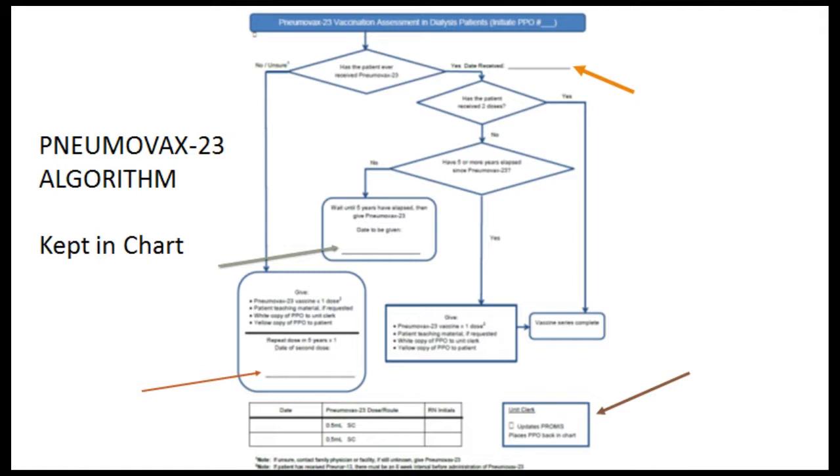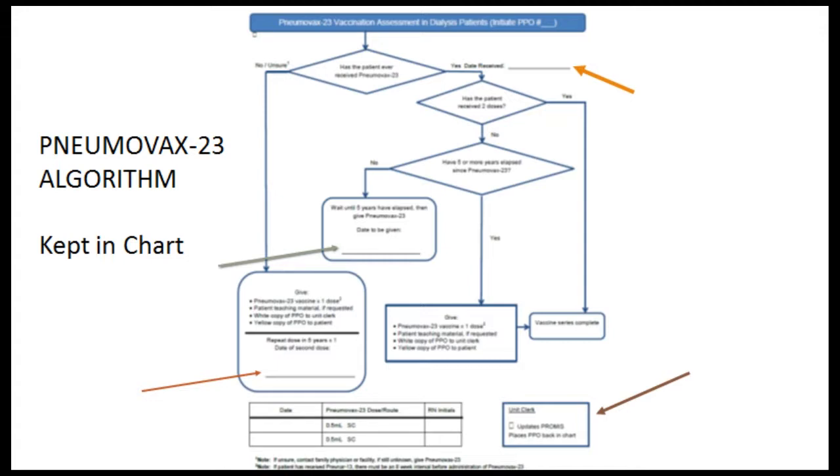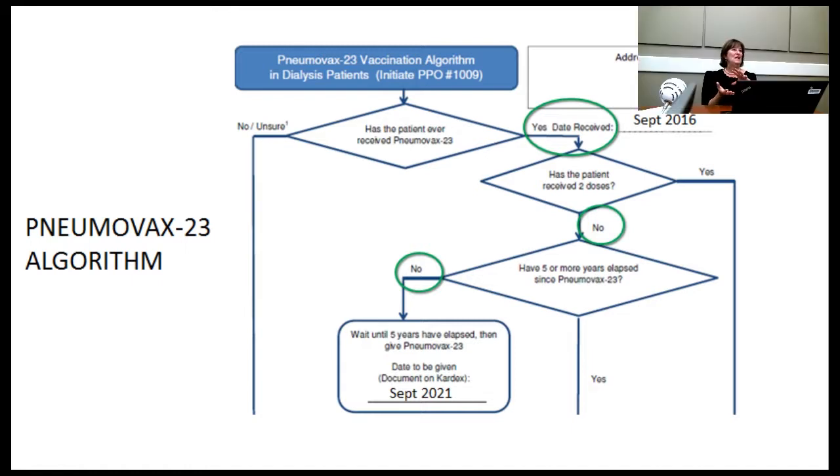Our algorithm: first check the date of last vaccination. For example, if received in September 2016 — has the patient received two doses? No. Has five or more years elapsed? No — it's only 2018. So we write the next due date as September 2021 and put it on the cardex. I also enter it into the PROMISE medication records so my medication review flags it as a reminder, especially when the due date is approaching. If a patient received one dose more than five years ago, you just give the vaccine — that's their second and final dose. If they've received both doses, the series is complete. The most common scenario is uncertain history — just give the vaccine, it's not harmful, and repeat in five years.